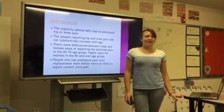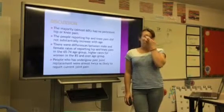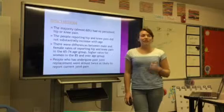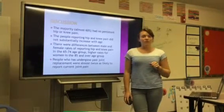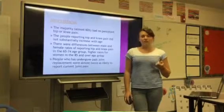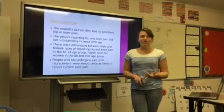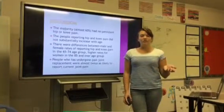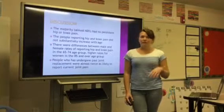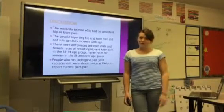To talk about that difference between elderly women and elderly men — it could be that, number one, there were more respondents who were elderly women than elderly men in this survey, and also that for social reasons, elderly women may be more likely to say that they have hip pain than elderly men — you know, maybe the men think they're too tough to admit it.